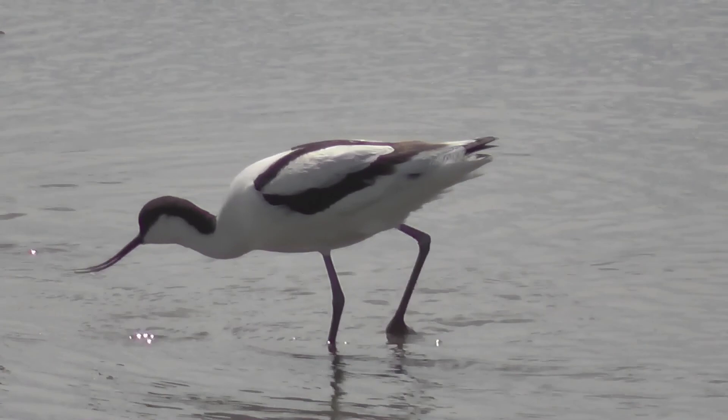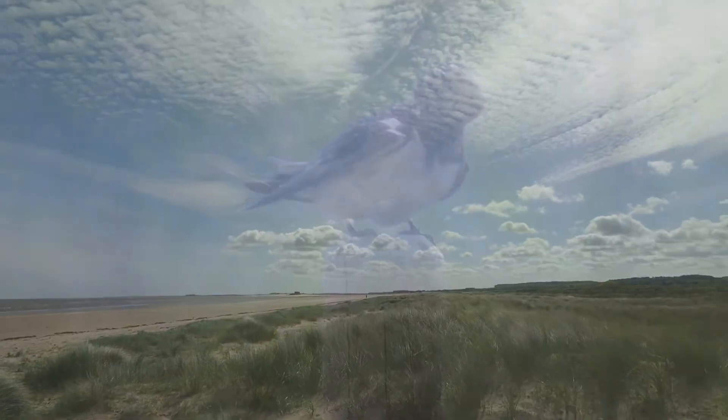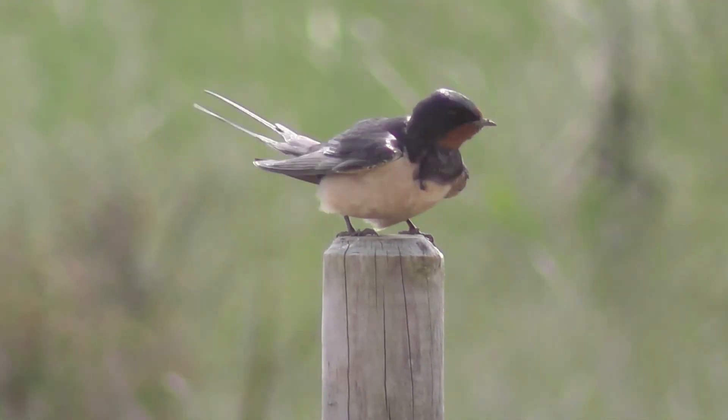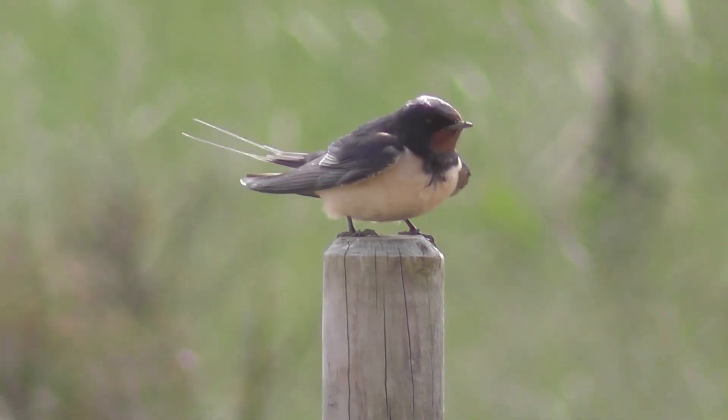I've walked all the way up to the beach, and in among the dunes my first decent view this year of swallows. As well as swallows there have been lots of swifts around and I've managed to get some slow-motion footage of those. So here's some music — look at that — and I'll see you next time.